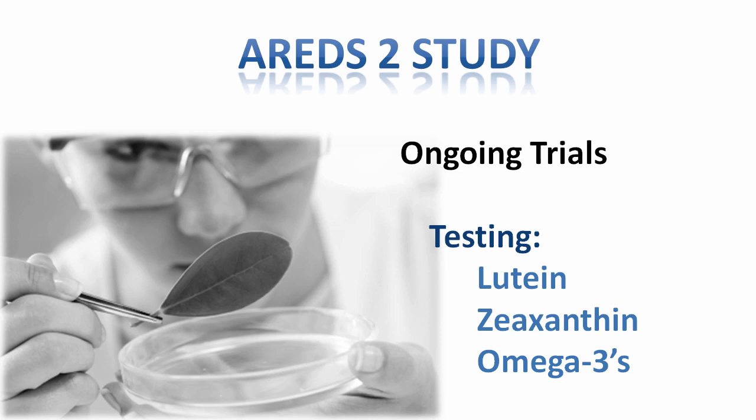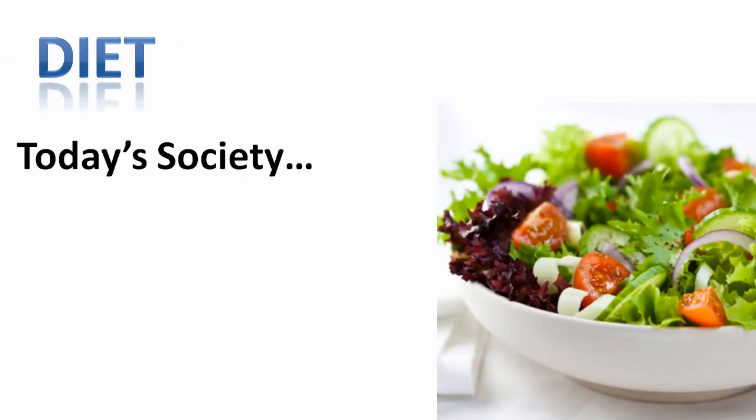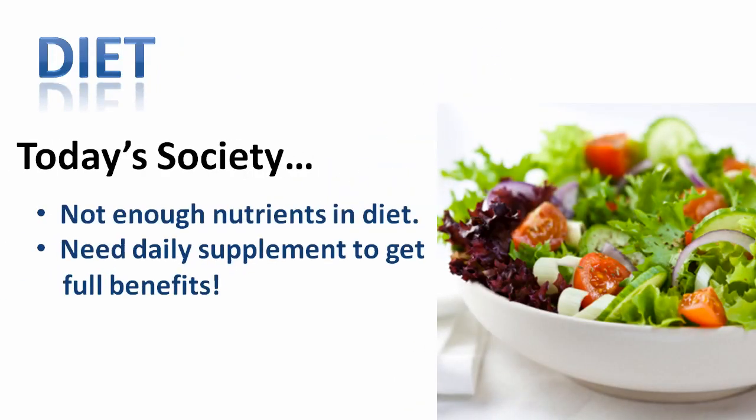Lutein and zeaxanthin are members of a class of natural pigments and chemicals that are highly concentrated in the part of the eye called the macula. They act not only as antioxidants, but also as blue light filters in the macula to protect the eye from damaging shortwave visible light. Most of the ocular antioxidants are not made by the human body and can only come from diet. The problem in today's society is that most people do not ingest the necessary amounts of these protective antioxidants through diet alone.